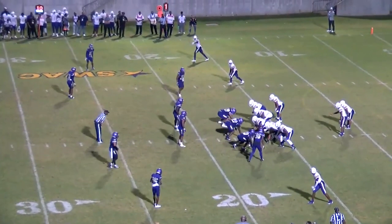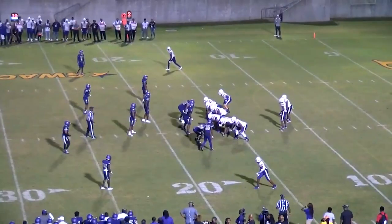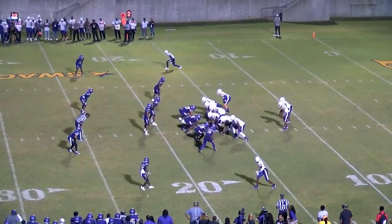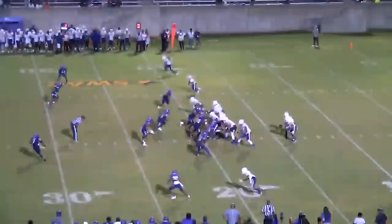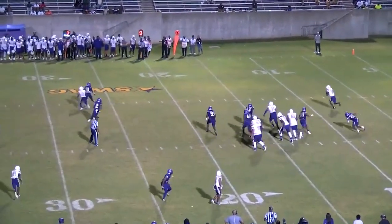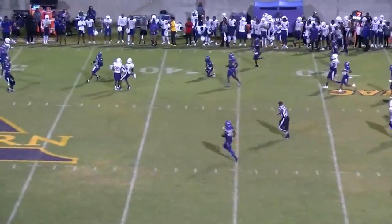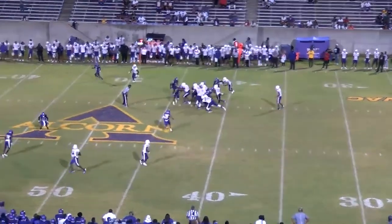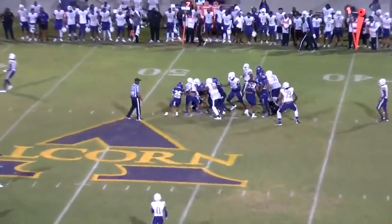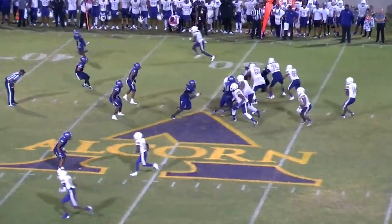Conley straight back to pass — here comes pressure, flushed out to his right, Conley can run, Conley throws over the middle, it's caught at the 35, to the 40, first down. They have all three timeouts. They have it at the 40 and go back to the run — pick up 4, 5, 6, 7, 8, 9 yards. First and goal in this tied game.